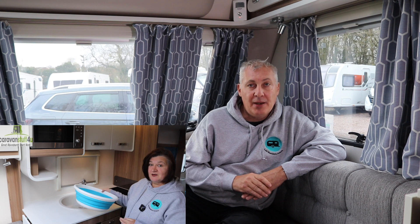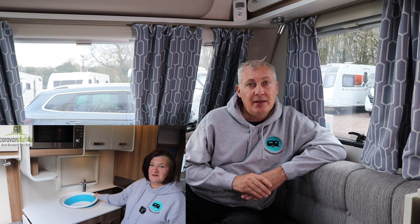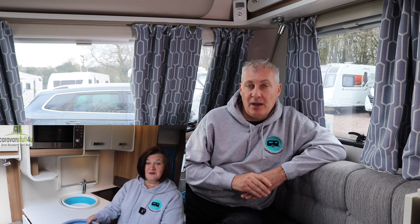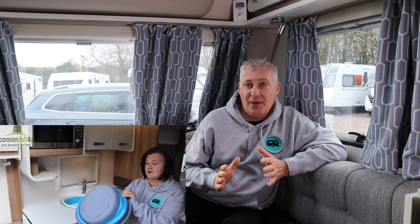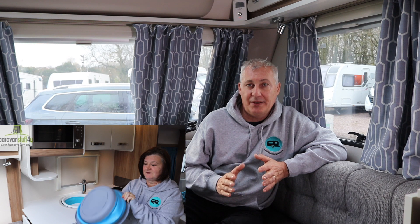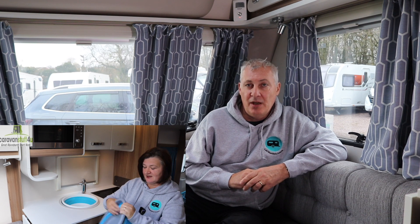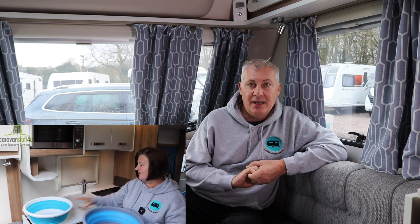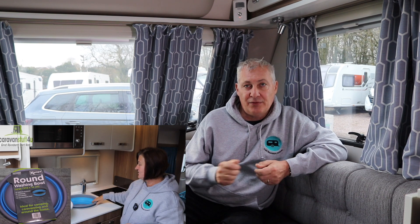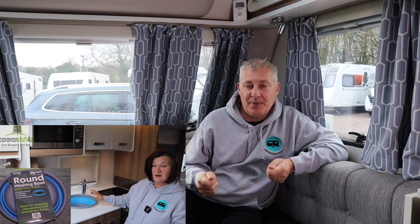Number five is the Collapsible Bowl from Camper, supplied kindly by Caravan Stuff For You. I think this particular one is great. It's a lot better than the previous coloured one that we had — it doesn't tend to stain as much, but if it does just wipe it around with a little bit of sift and it's perfect. It's very lightweight and even when it's full of water it is easy to tip into the sink, and it fits our sink perfectly.